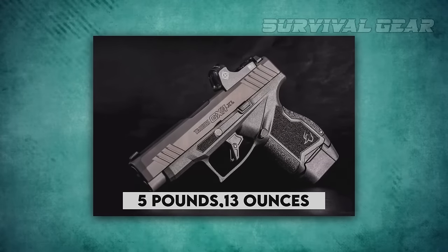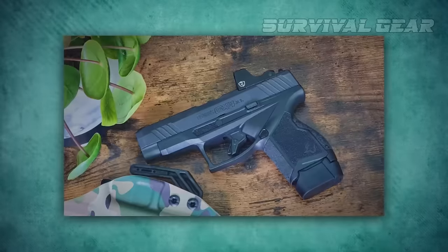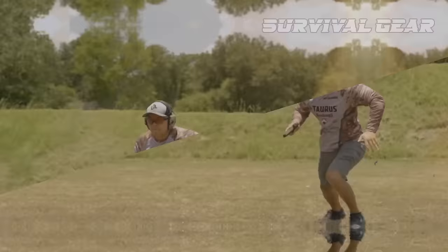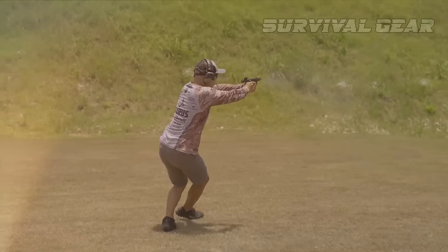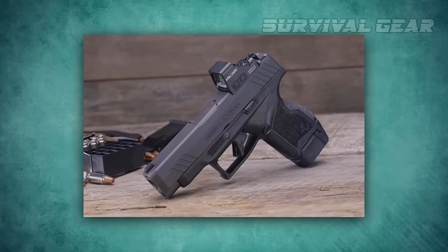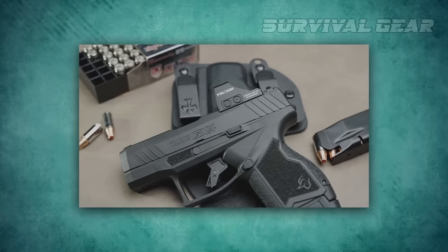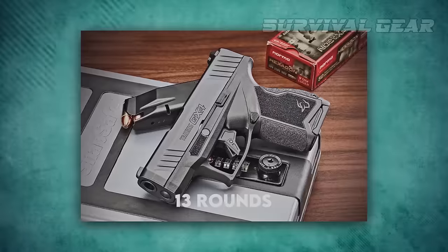The trigger breaks at 5 pounds 13 ounces and has a solid back wall and a short, well-defined reset. This little 20-ounce gun handles recoil far better than expected — the whole of the frame design, recoil system, and grip texture is more than the sum of its parts. Whatever the reason, the Taurus GX4XL is a surprisingly fast gun.